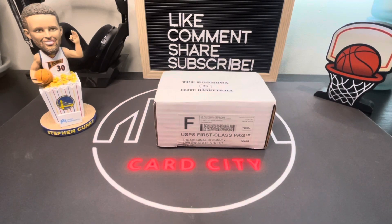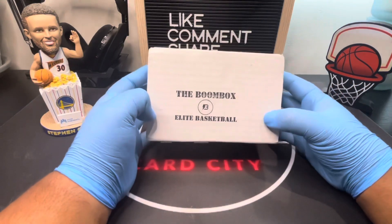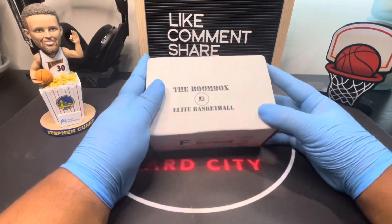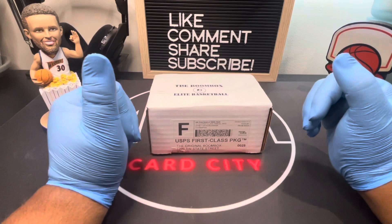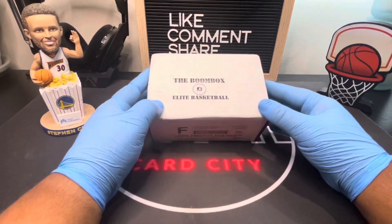Hey everyone, welcome back to our channel. In today's video we got the Boom Box Elite Basketball from the month of September. We reached 200 subscribers, so thank you guys so much.